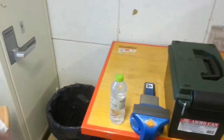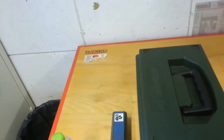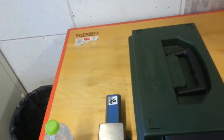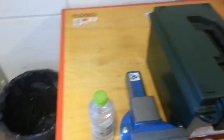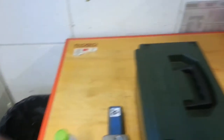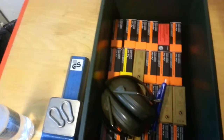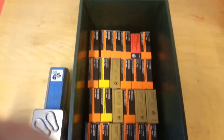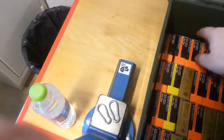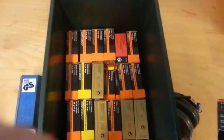I should probably unpack. I counted 48 yesterday. That's in two layers, so I'm going to be a little bit busy.